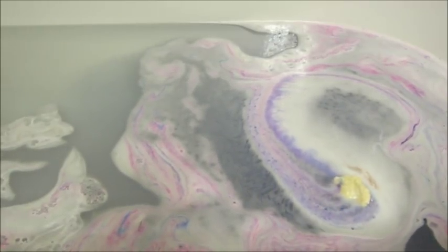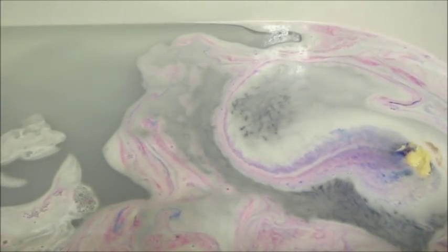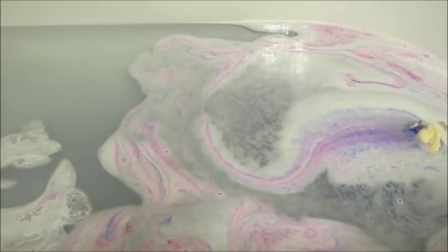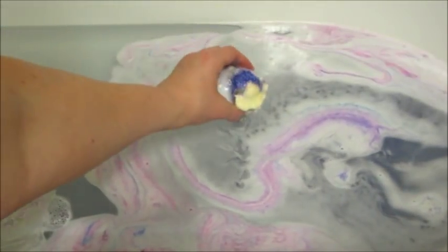The fragrance notes that they had listed are strawberry, caramel, honey, and sweet vanilla. Overall, I would say it did smell like cake to me, which I love because a lot of times their bath bombs have a lot of floral notes. Or even if there are fruity notes in there, they still stick floral notes in there. So anytime I don't smell a floral note, I'm really happy. I like the food scents and all the sweet smelling fragrance notes.